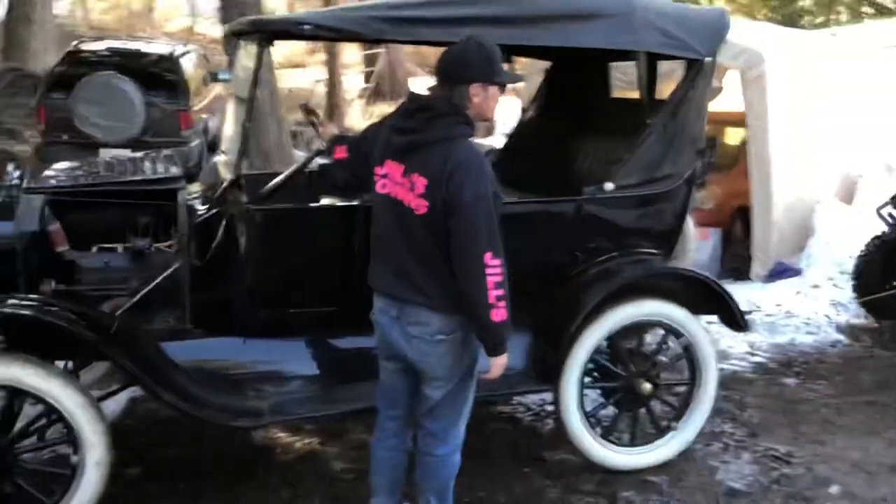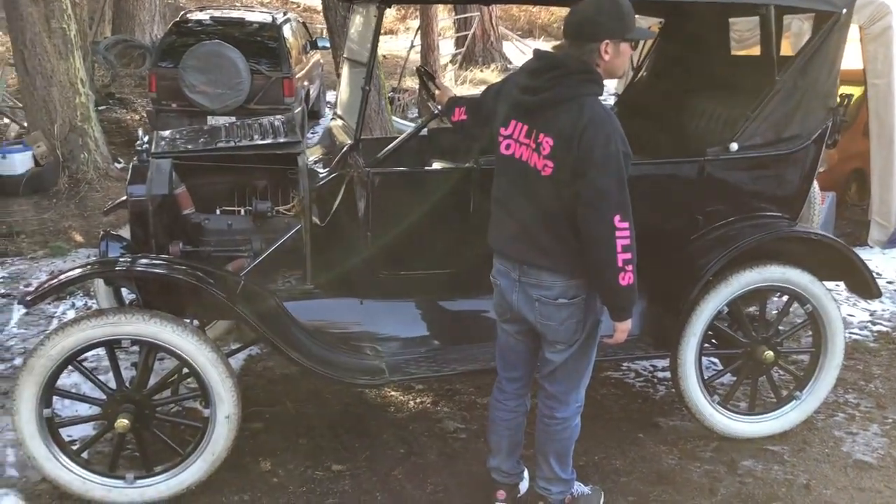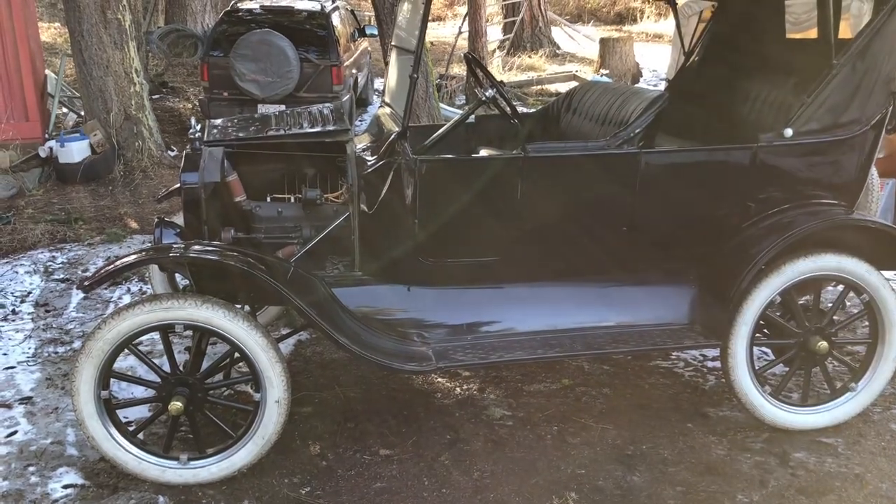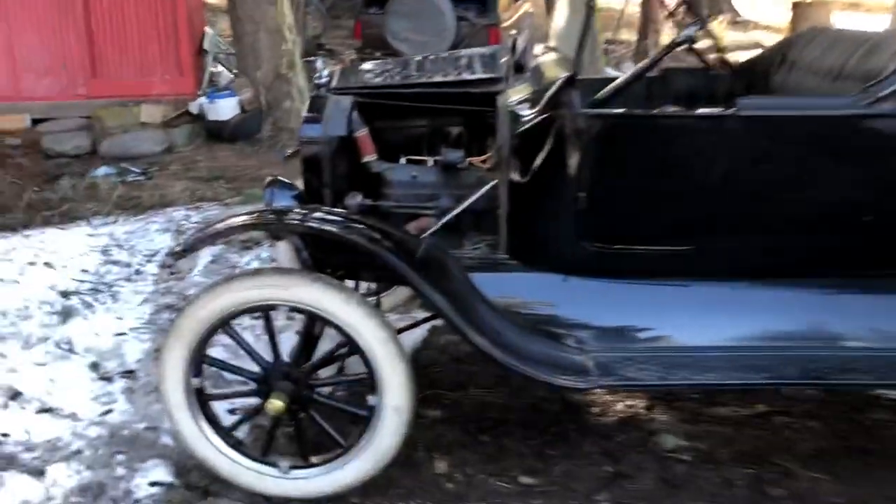So what do we say to all the youngsters that don't actually know what a hundred-and-some-year-old car looks like? They're super cool.